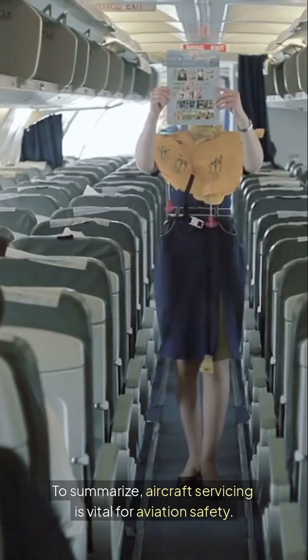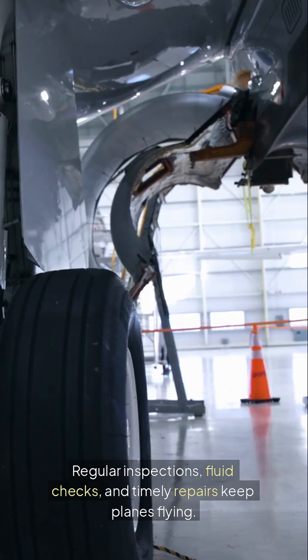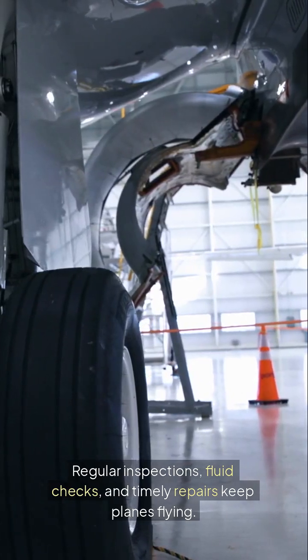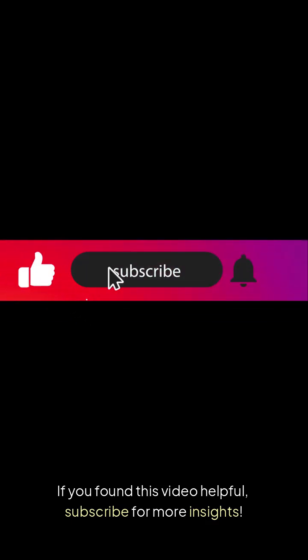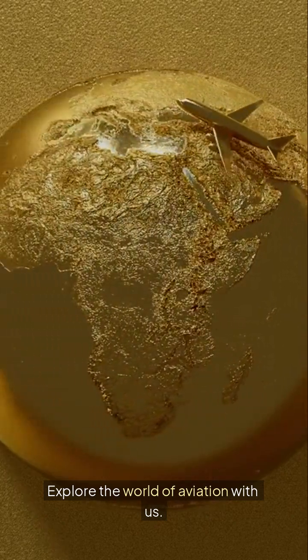To summarize, aircraft servicing is vital for aviation safety. Regular inspections, fluid checks, and timely repairs keep planes flying. If you found this video helpful, subscribe for more insights and explore the world of aviation with us.